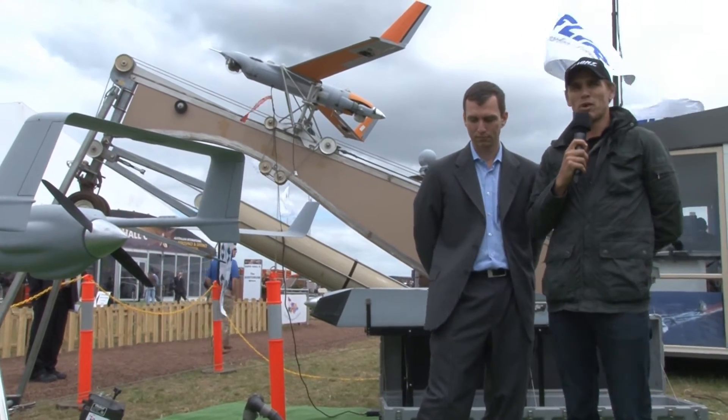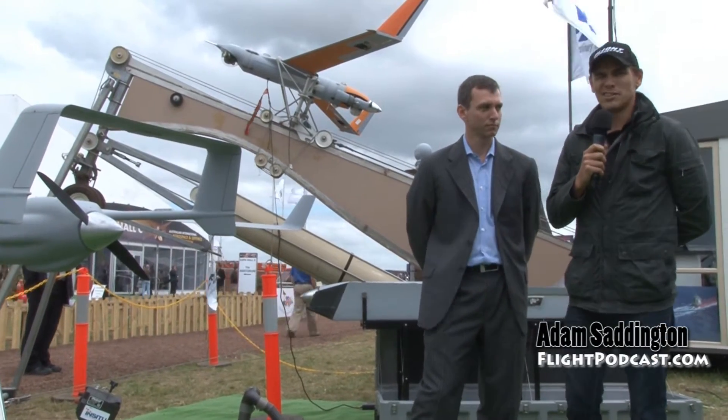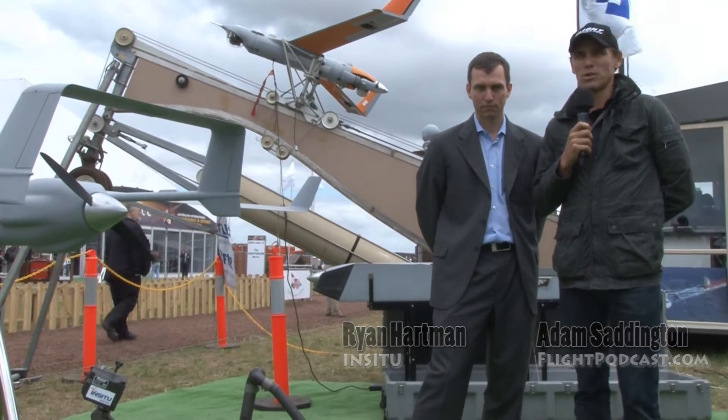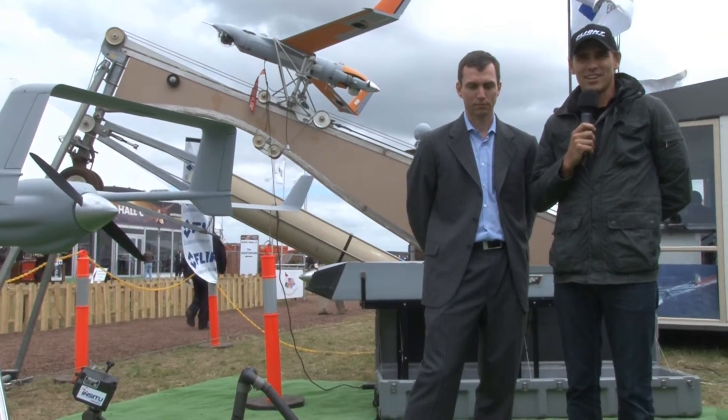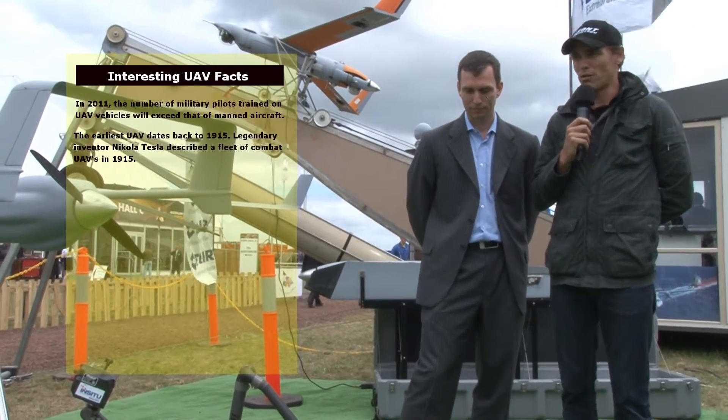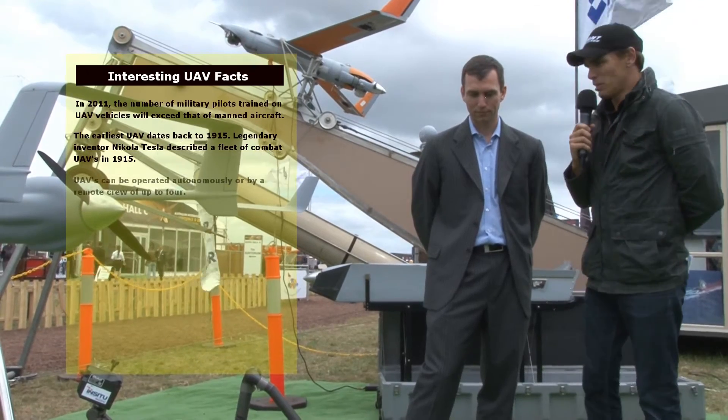There's a modern fascination with the UAV, the Unmanned Aerial Vehicle. Today I've got Ryan Hartman, he's the Vice President of In-Situ Pacific, and he's a distributor and manufacturer of a variety of UAVs and also the iRobot. Ryan, can you tell us a little bit about the company?